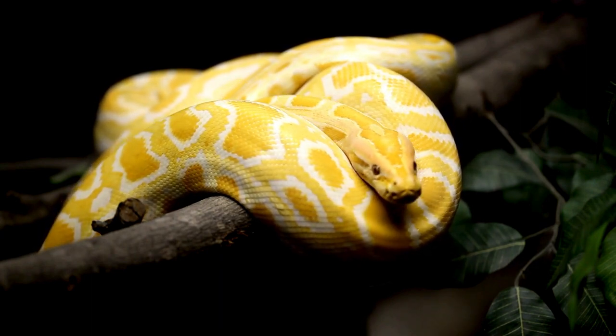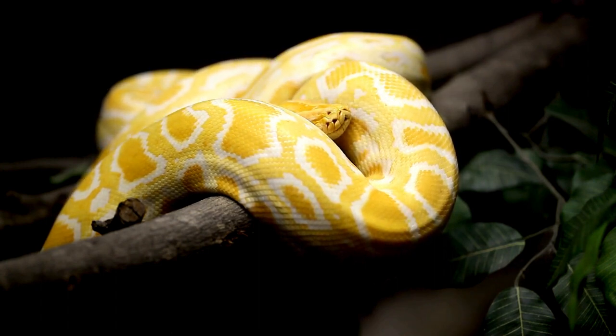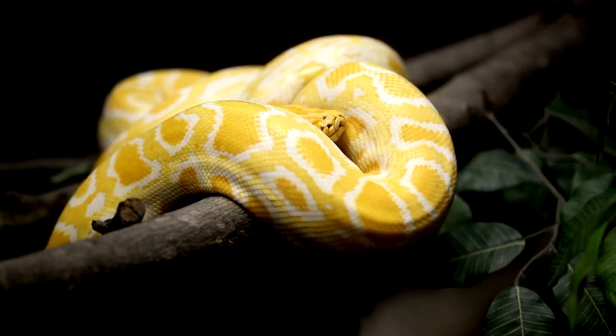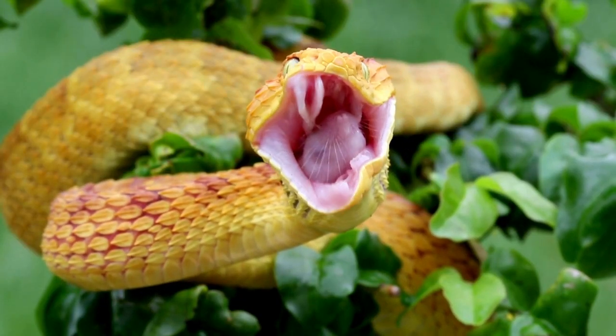Snakes also have venom, which is a poison that they inject into their prey with their fangs. Snakes are cold-blooded animals, which means they need the sun to warm up their body. Snakes live alone and only meet other snakes to mate.